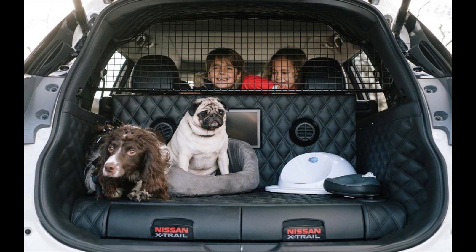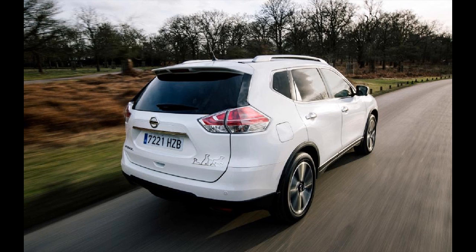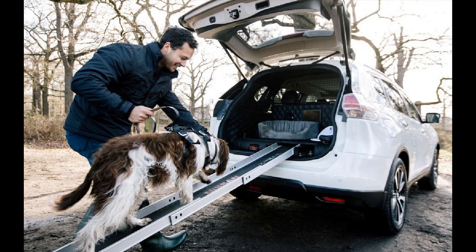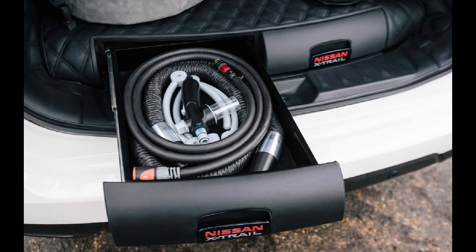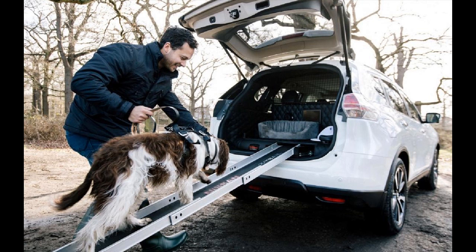Dogs may be man's best friends, but that relationship can easily break down when wrestling a muddy, wet and energetic pooch into a car. So in the interests of interspecies harmony, Nissan has designed a conceptual version of its X-Trail SUV. The Nissan X-Trail for Dogs concept has a number of unique features designed especially for dogs that should keep both car and canine in pristine condition.